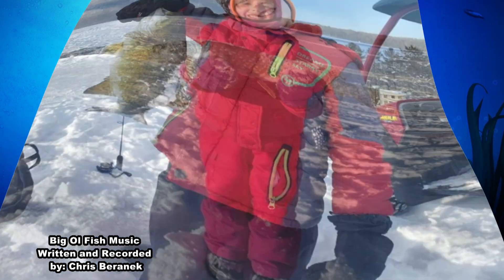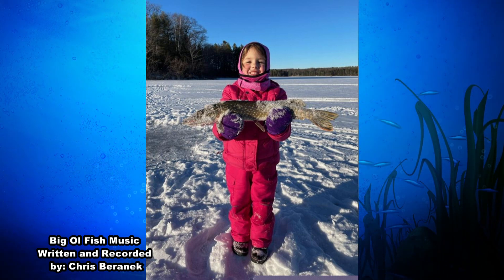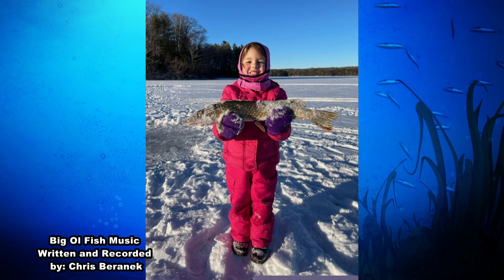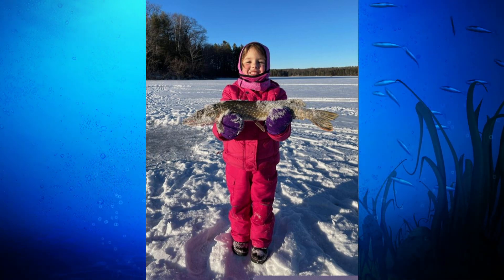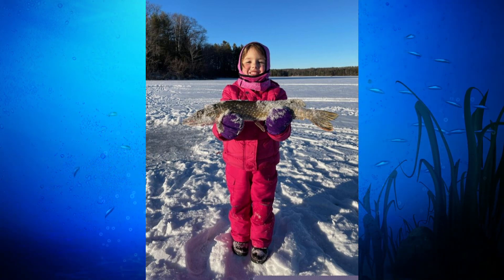And finally on this week's Big Old Fish, we have 5 and a half year old Elliot Grothier. Elliot caught this gorgeous 22 and a half inch northern using a jig and a minnow on a Vilas County lake while fishing with her dad and grandparents. Elliot, that is one big old fish. Way to go.